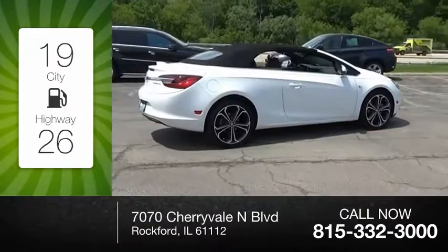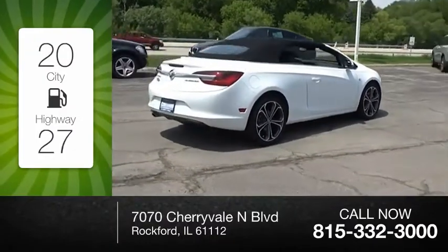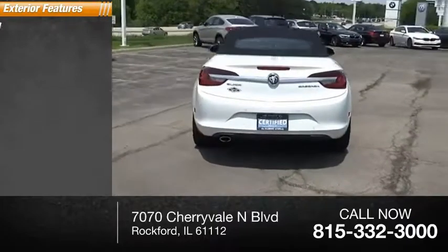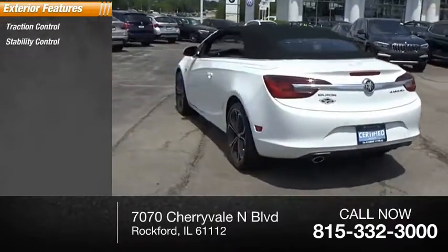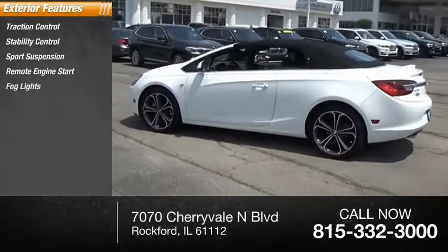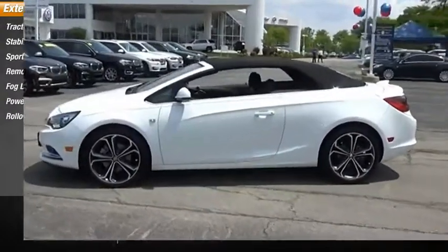Great fuel efficiency saves you money by requiring fewer trips to the gas station. Here are some of this vehicle's great options: traction control, stability control, sport suspension, remote engine start, fog lights, power brakes, and a rollover protection system.